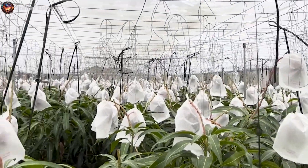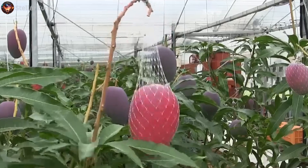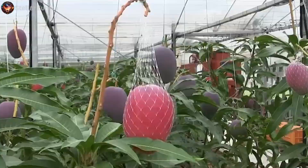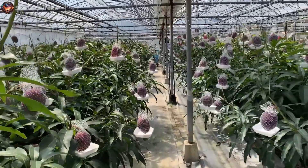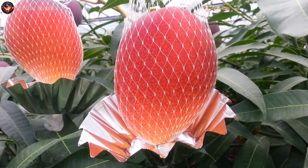When the mangoes reach their peak ripeness, they naturally fall from the plant, landing safely in waiting nets. This unique cultivation technique has an added advantage — it bathes the mangoes in ample sunlight, resulting in their iconic uniform red hue.